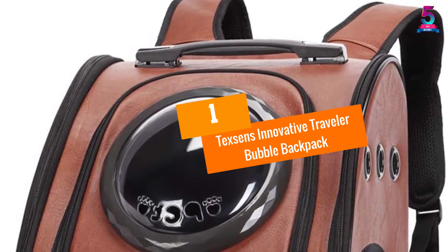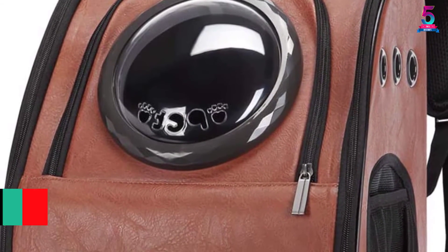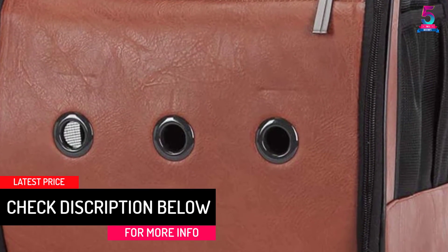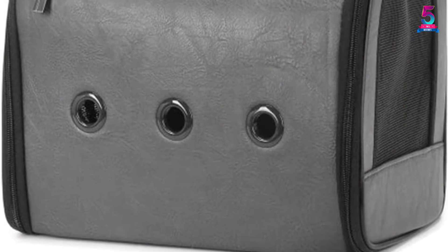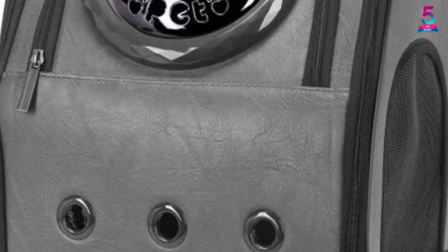At Number 1: Texans Innovative Traveler Bubble Backpack. For animal lovers, we must look for a backpack that allows us to keep your pet by your side. This is the Texans Innovative Traveler, a dog and cat carrier backpack, which is great for both small dogs and cats. It is also known to be the easiest choice to bring your pet along when you are traveling.